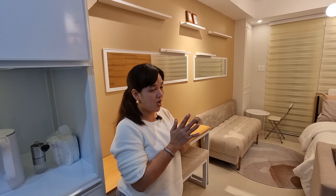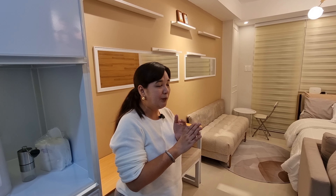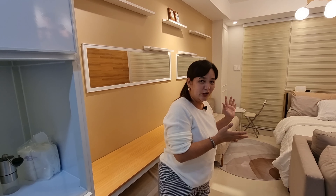By the way, this unit is only 23 square meters, but you wouldn't know it's possible to fit all this. It looks so much bigger now — there's a living area, a dining area, and a bedroom.